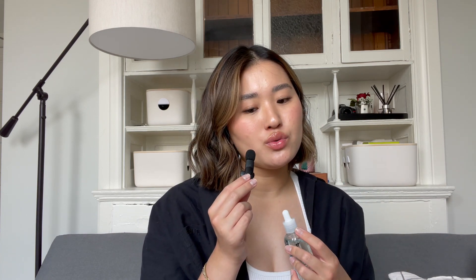Next item is the Torriden Dive-In Serum — it's a hyaluronic acid serum. I've tried a lot of different hyaluronic acids, and they're a way to prevent transepidermal water loss and retain moisture while your skin is damp after cleansing. This one doesn't have any fragrance. It soaks into your skin really, really fast — it's a water-based formula, so as soon as you rub it in, it's absorbed. You don't have to wait as long to move on to the next product. I recommend this if you're looking for a solid hyaluronic acid serum.